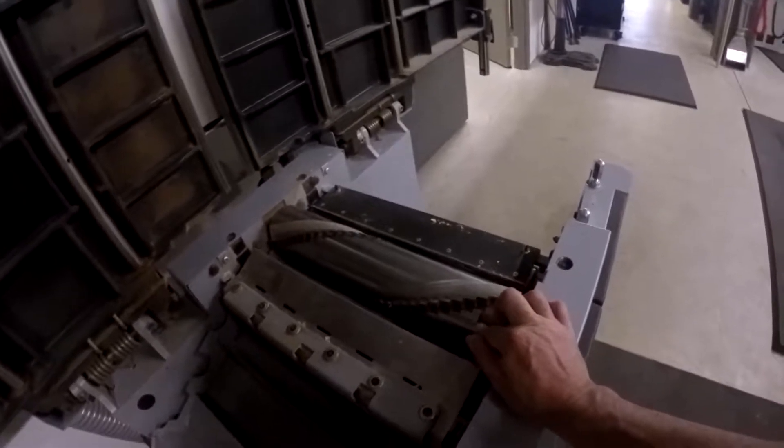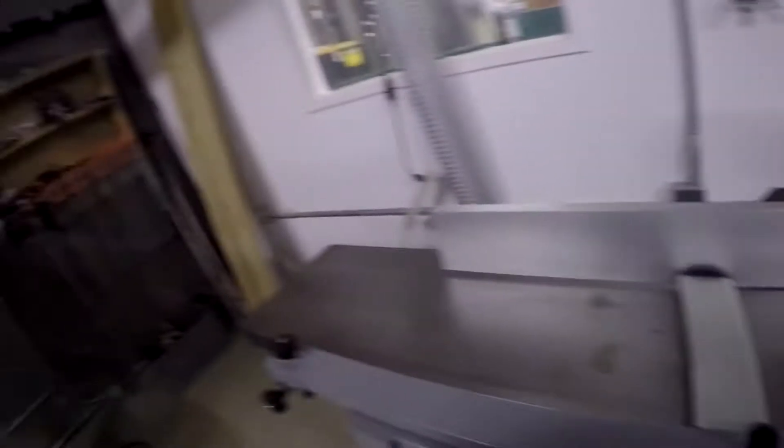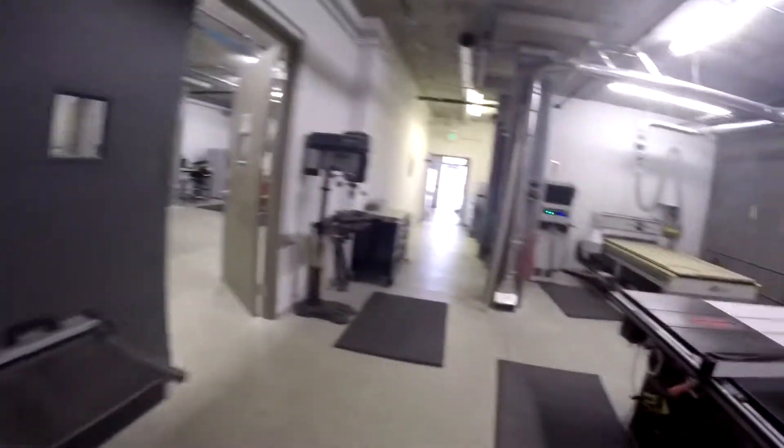It has a chip auger — pretty sweet. And the 40-tool carousel. Just cool. This is our Kaeser compressor. It's a screw compressor so it's really quiet. It's awesome.